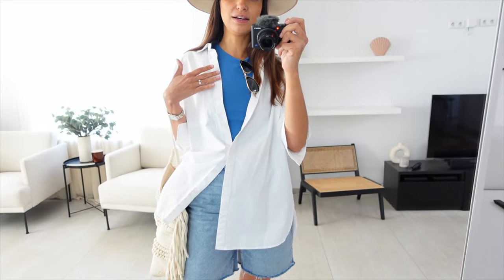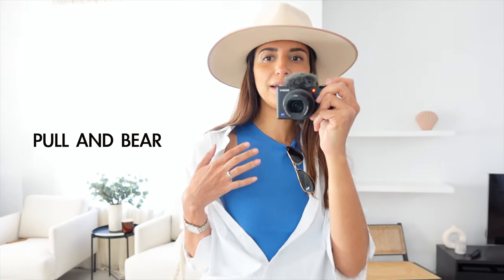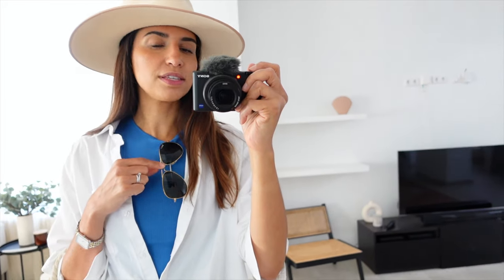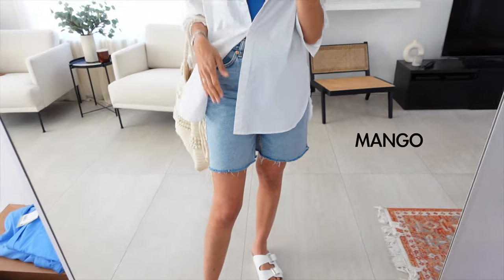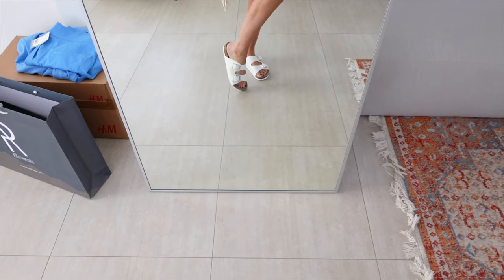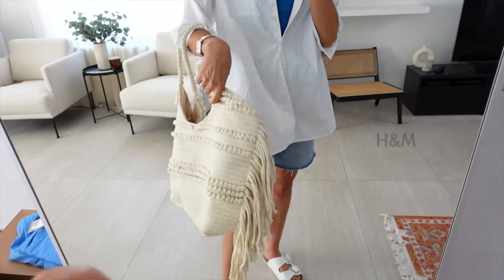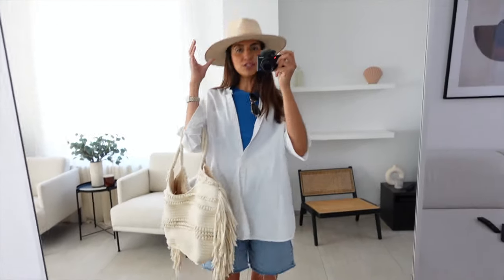I'm wearing this oversized shirt from Mango — I got it last year and I'll put the link down below. Under it I have a cropped tank top from Pull & Bear, which is why I'm wearing the shirt to cover my stomach. I also have these glasses from Ray-Ban, this hat from Lack of Colors, shorts from Mango, and the same Birkenstock-inspired sandals from H&M. This bag is also from H&M from last summer.